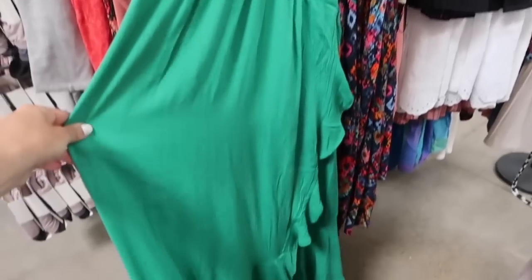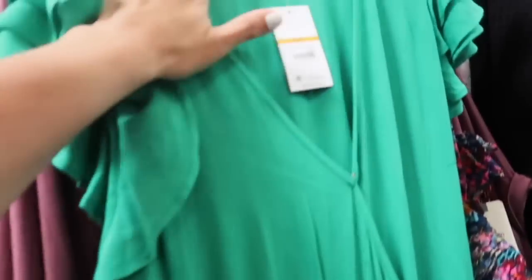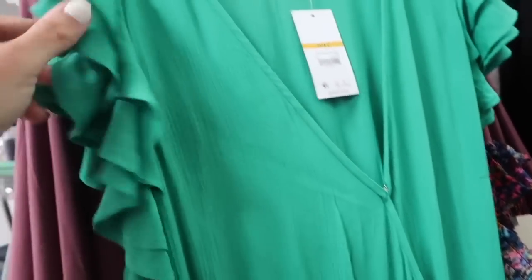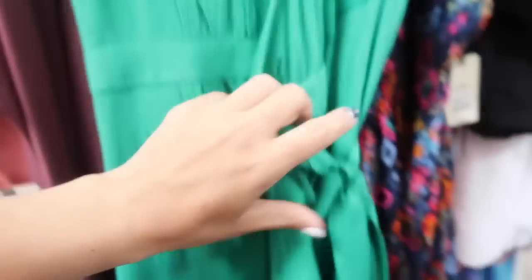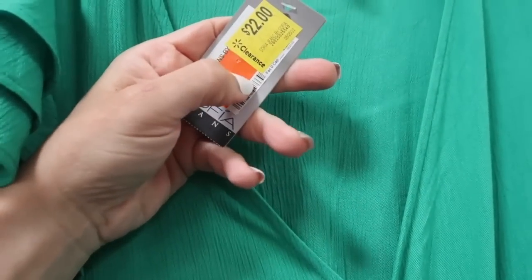This one from Sophia is also a maxi length. It's a wrap style front with the hook and eye closure, little flutter sleeve. It's three layers, and then it does tie on the side — so it is that true wrap with the tiers all the way down. This one is $22, but it'll be linked down below.